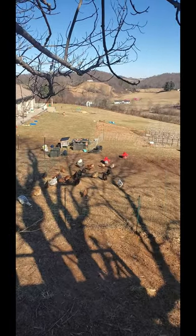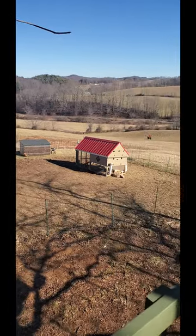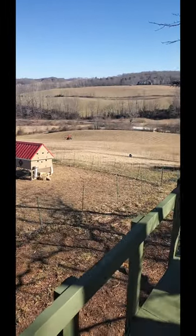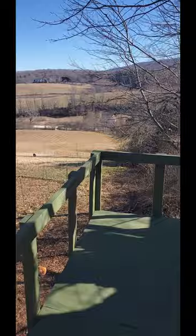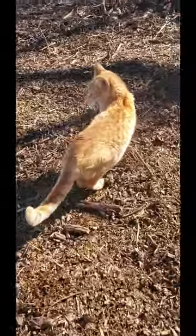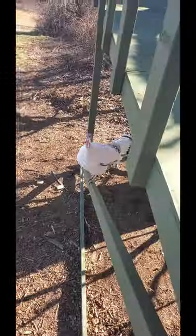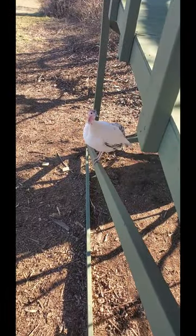Now we can see the whole farm from up here. And of course Ranger helped us, as you can see from his tail. Were you helping us? Yes. And Millie has been a good helper too because this has to be for her.